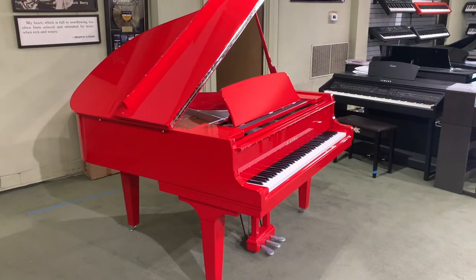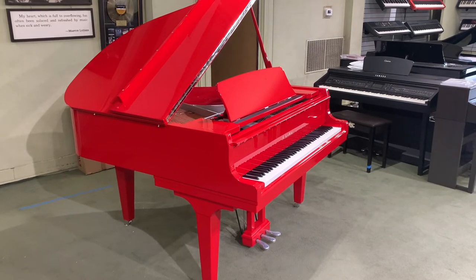I hope you all enjoyed this video — check out this piano if you can!